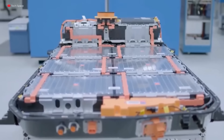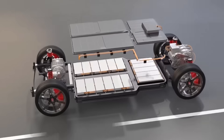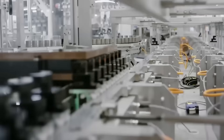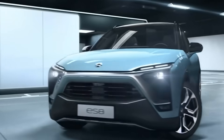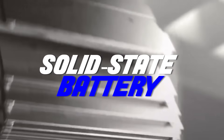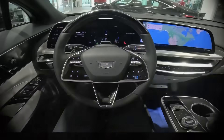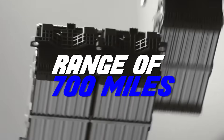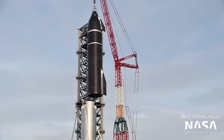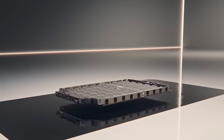The car industry is working night and day to bring to market better batteries that are safer, cost less, and have a longer range. Companies are spending billions on building the holy grail battery. But NASA has blown them all away as they unveiled a solid-state battery breakthrough that could change the industry. They claim they can get a range of 700 miles, which can be fully charged in under 10 minutes. Join us as we take a look at NASA's new Sulfur Selenium solid-state battery and how it changes everything.